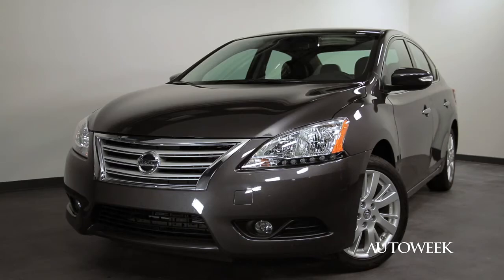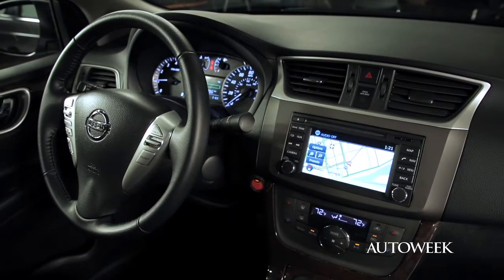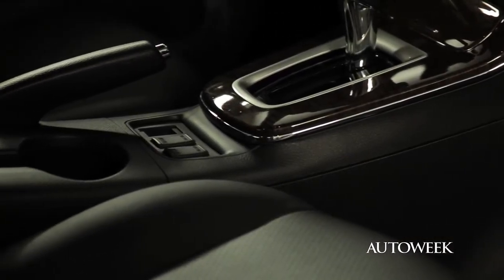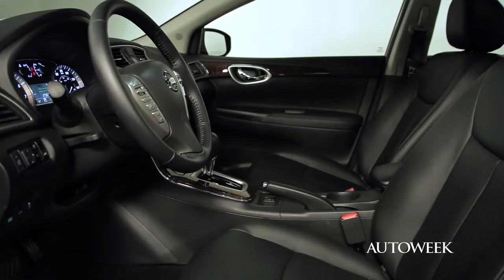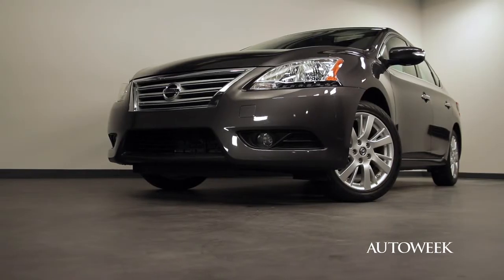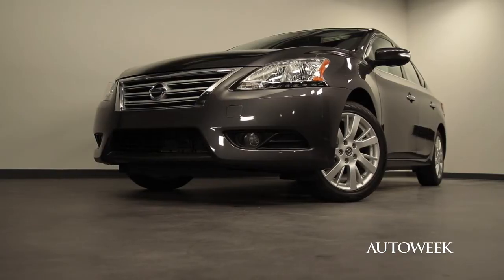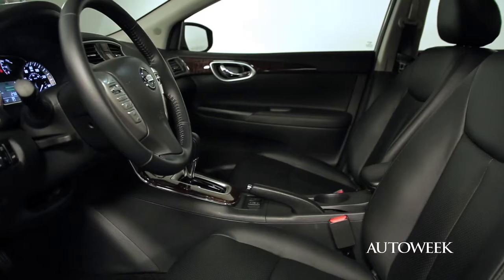We're big fans of the exterior design, but how does the interior measure up? We're happy to report we like it, as we tested the top-of-the-line SL model. Some of our favorite features are the heated leather seats and faux wood accents that neatly cover the storage areas and cup holders — this really makes it feel like a premium vehicle. It's actually 5% lighter than the outgoing model, but it still keeps slightly larger overall dimensions, and there's more interior space.